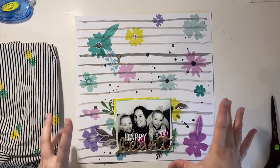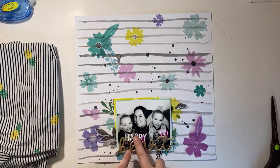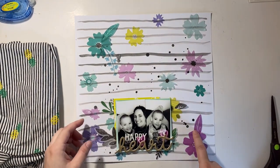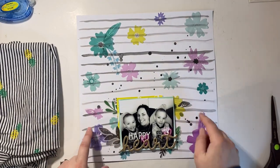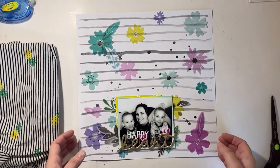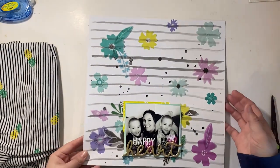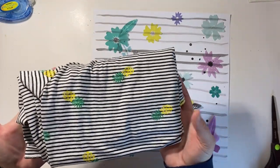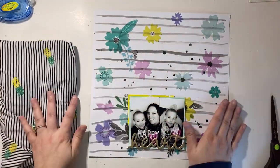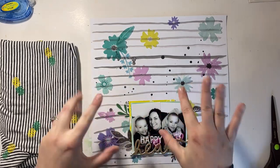Coming back live to wrap up — I just added my photos, the title 'Happy Heart,' and the few extra vellum pieces off to the side, tucking them under the flowers or under my photo. And there you have it — my layout based off an article of clothing in my closet. I cannot wait to see what you guys create. Thank you Erica so much for inviting me to host a challenge. Have a great day everyone, bye!